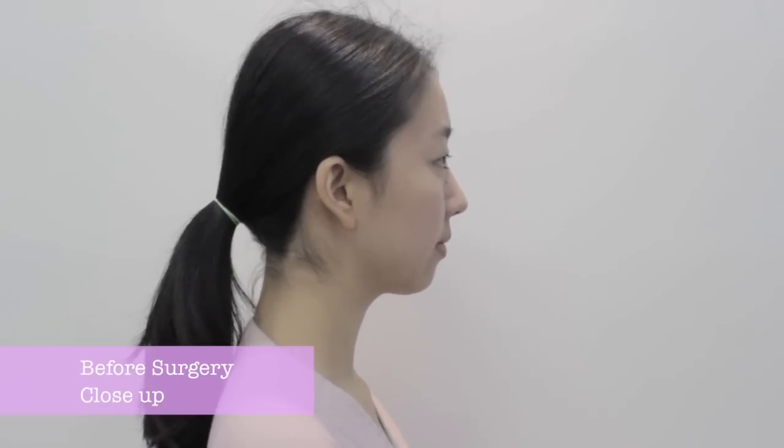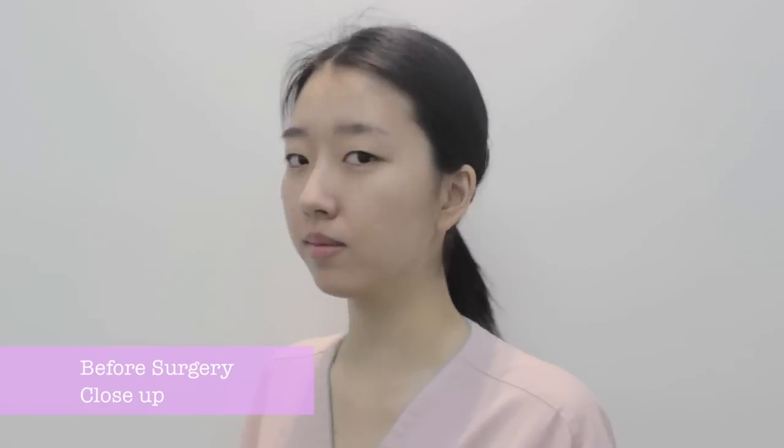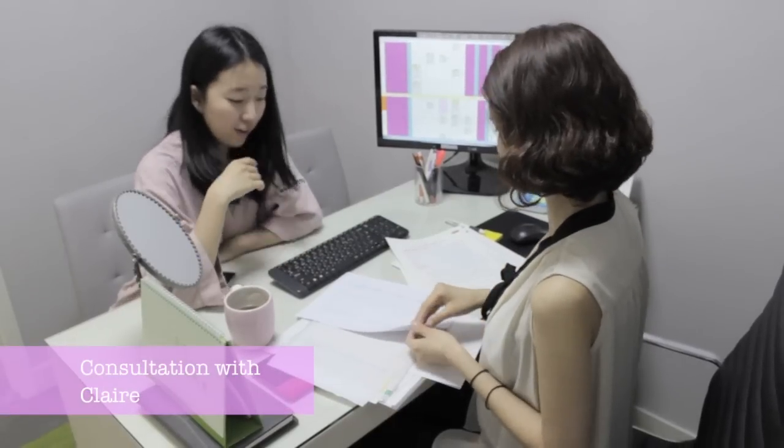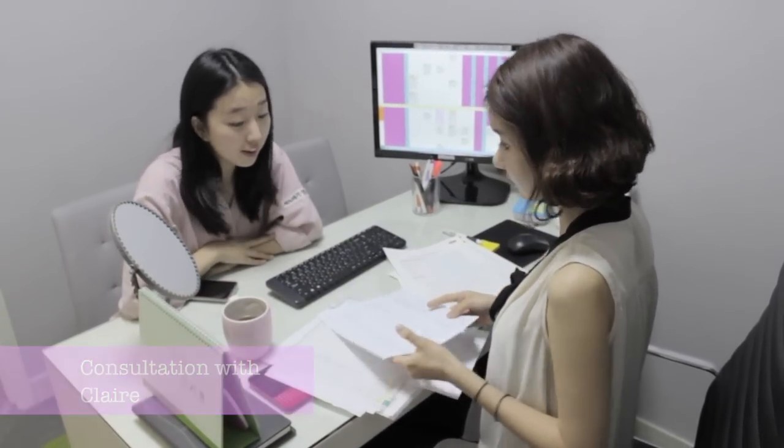Let's get back to business. I'm going to show you guys the before surgery phase so you can see the difference later. Before meeting with the doctors, I had to meet Claire once again to sign my paperwork and get a rundown on the surgery procedure.